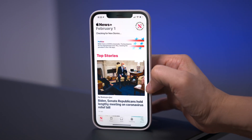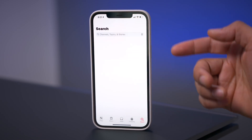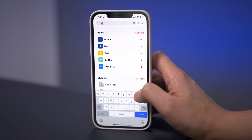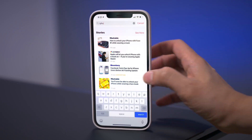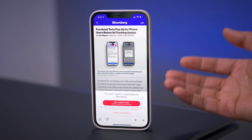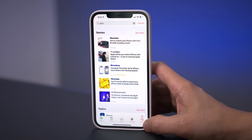In 14.5, there is a dedicated search tab now in the stock News app, which makes it easier to quickly search for a topic you're looking for. You can search by topic, by channel, or for a particular story. If I type in iPhone, I'm going to get tons of stories related to the iPhone. A dedicated search tab — certainly not a game changer, but a worthwhile usability improvement.